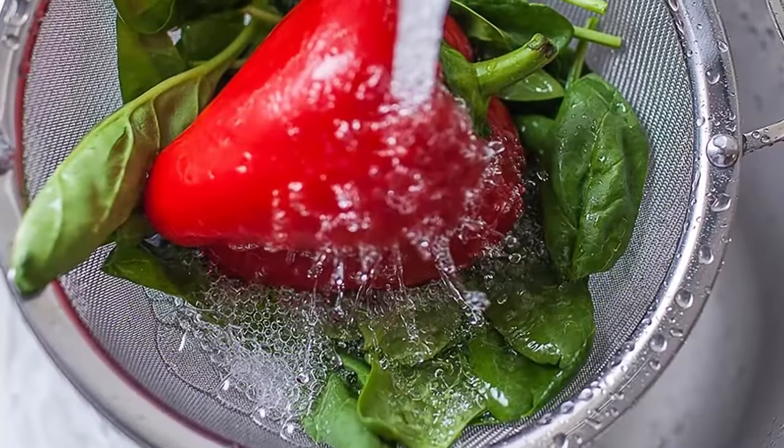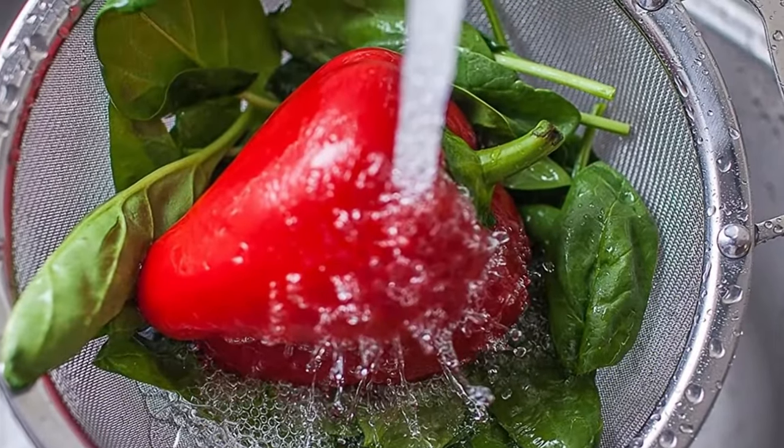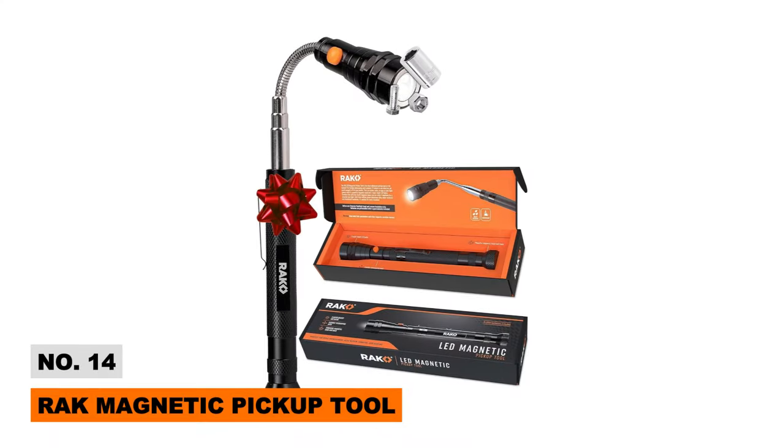The built-in hanging loops are so convenient for storage too. With the holidays coming up, this set would make an amazing gift idea for the cooks in your life.